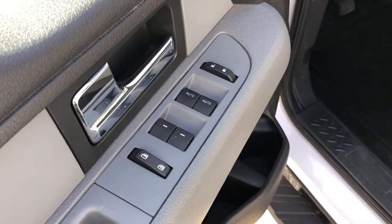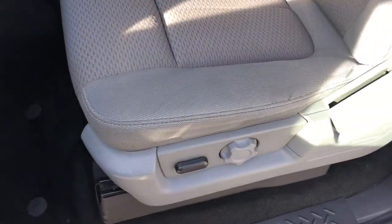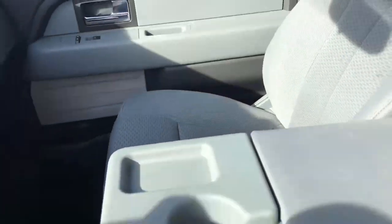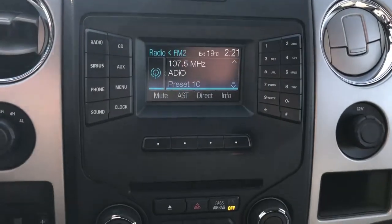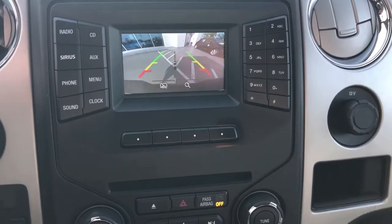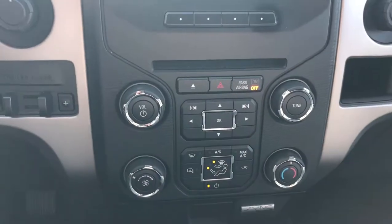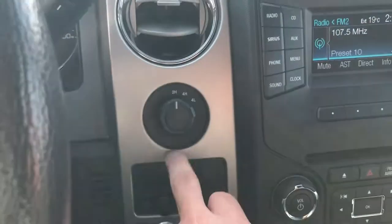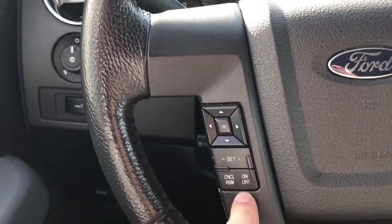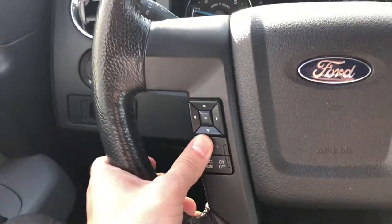Power windows, power locks, power driver seat. We have our AM/FM CD player here which also serves as our backup camera. Heating and air conditioning controls, built-in trailer brake controller, shift-on-the-fly four-wheel drive, sync controls, and steering wheel controls for cruise control.